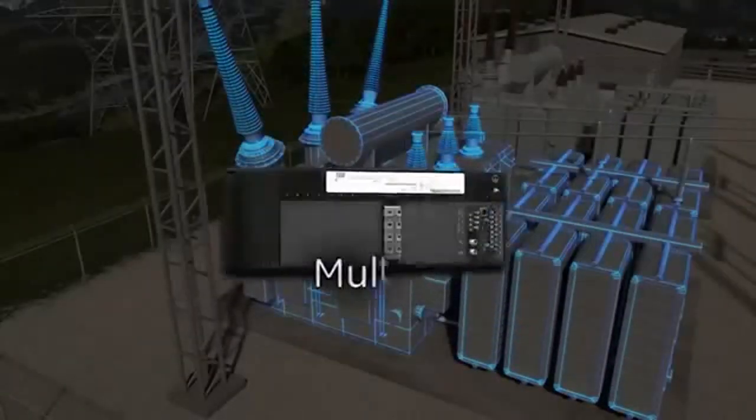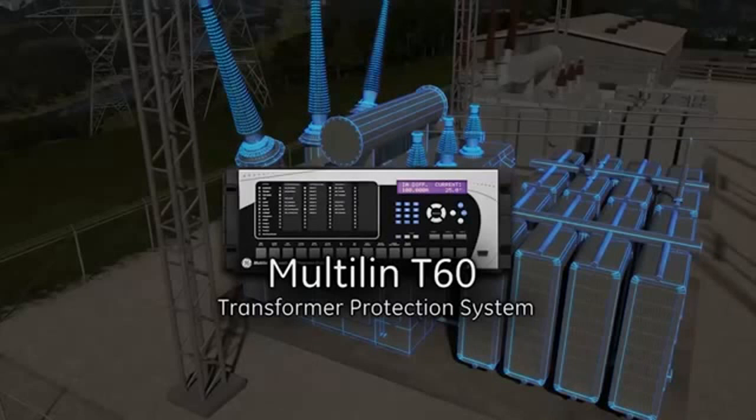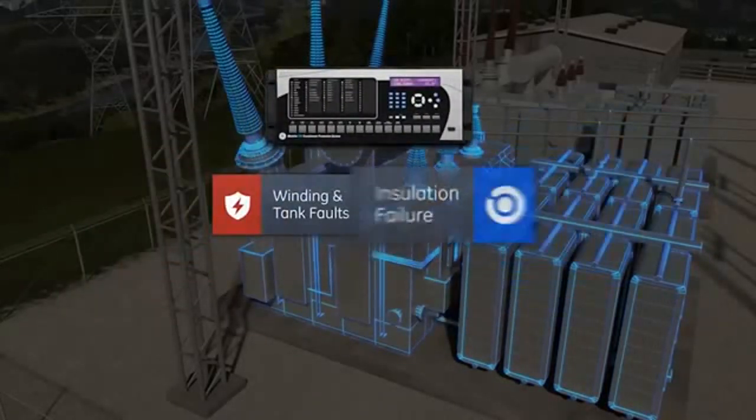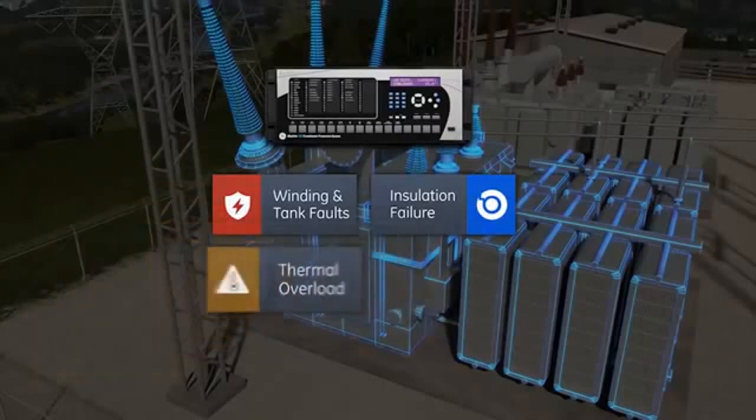GE's Multilin T60 Transformer Protection System monitors for fault conditions ranging from winding and tank faults, core insulation failure, thermal overloads, and overvoltage.